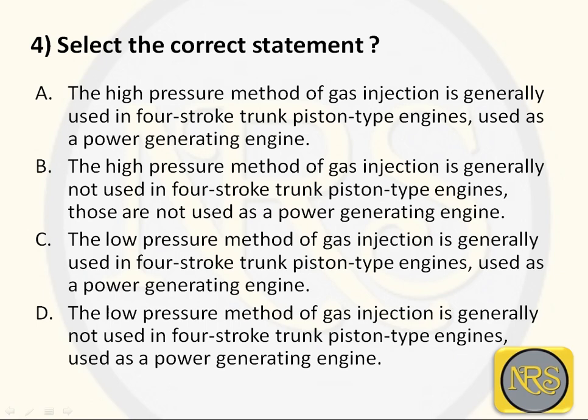Question number 4. Select the correct statement. Option A: the high pressure method of gas injection is generally used in 4-stroke trunk piston type engines used as power generating engines. Option B: the low pressure method is generally not used in 4-stroke trunk piston type engines. Option C: the low pressure method is generally used in 4-stroke trunk piston type engines used as power generating engines. Option D: the low pressure method is generally not used in 4-stroke trunk piston type engines used as power generating engines.